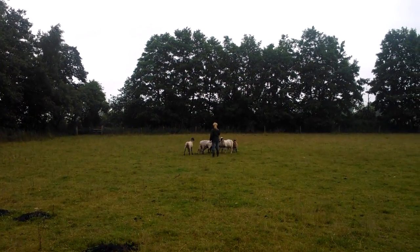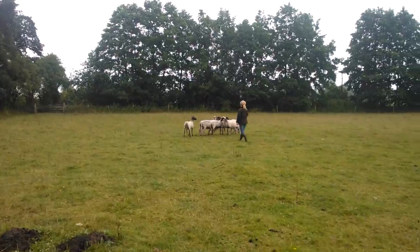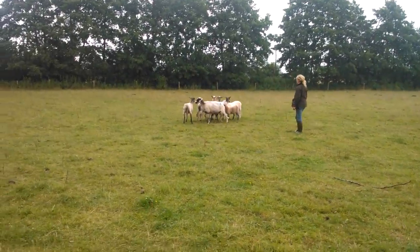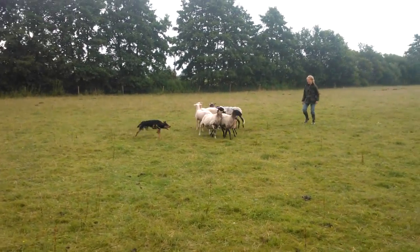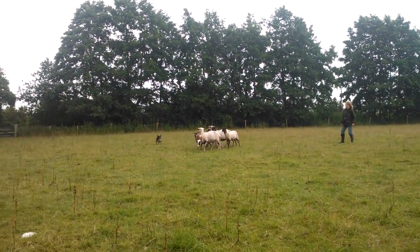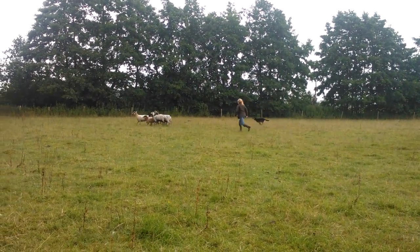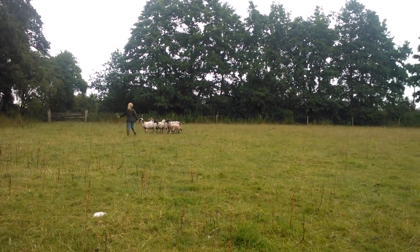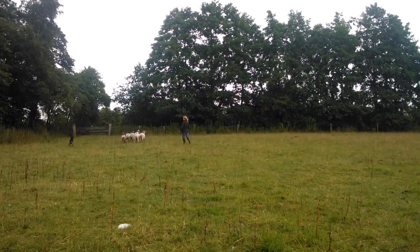He's moving nicely. He has some rest on him as well. He's a very keen, stable worker, as you can see. He has a lot of style. There needs to be some work done on the commands and all that, but as you can see he's picking up very well.